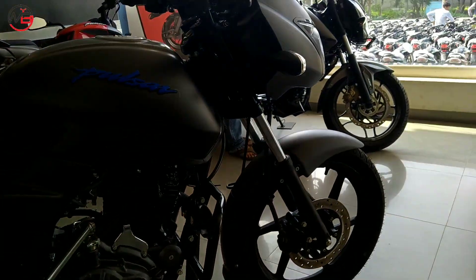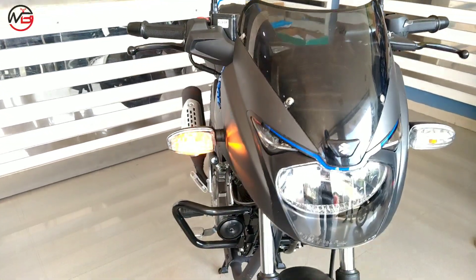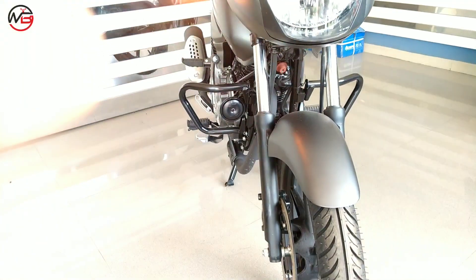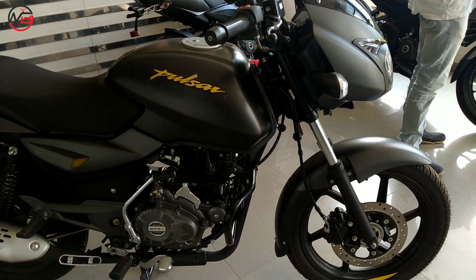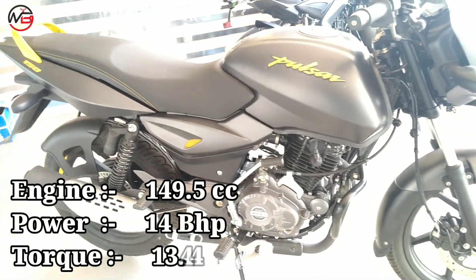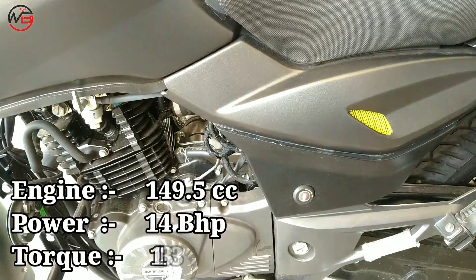The best thing about this engine is that it can comfortably cruise at 80–85 km/h without any vibration. So the Pulsar 125 can be ridden comfortably at 80–85 km/h and you won't feel vibrations either. In case of the Pulsar 150, you get a 149.5cc single cylinder 2-spark DTSI engine that produces 14 bhp of power and 13.4 Nm of torque.